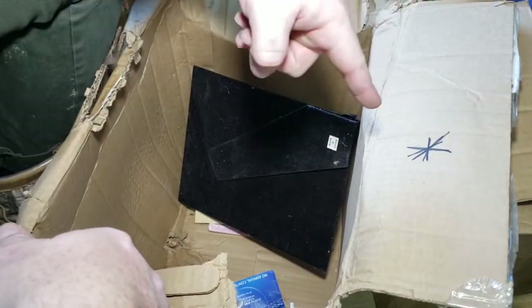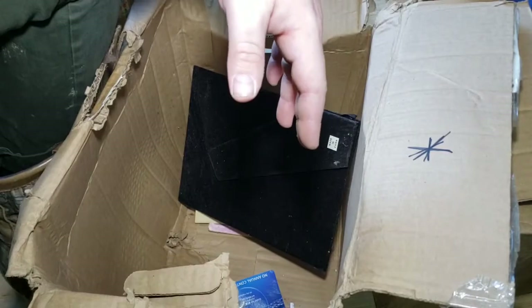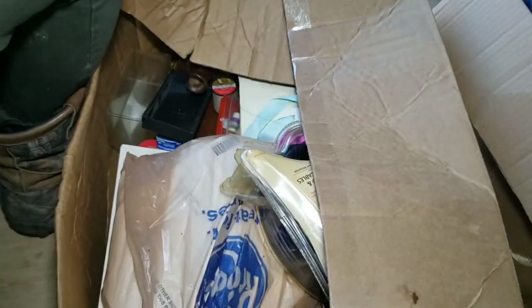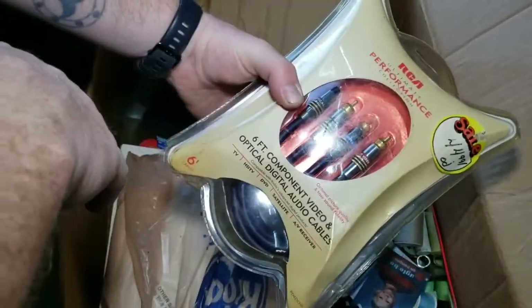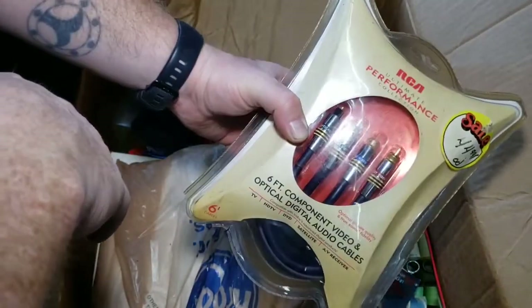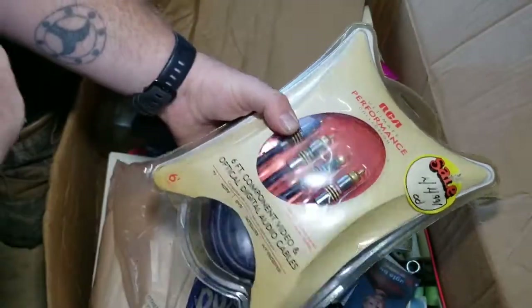I've got two more boxes over here — hopefully one of them is at least a little interesting. I promise this box is going to be better. It does look like it's got a lot more random stuff in there. We have some brand new RCA cables — some brand new cables for hooking up, and they're long ones too. They paid $44 for them on sale — that's crazy.